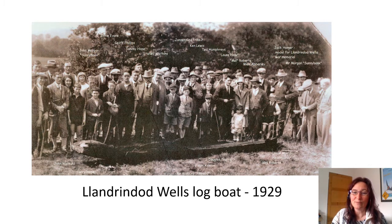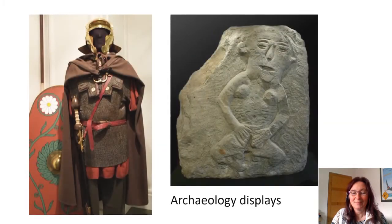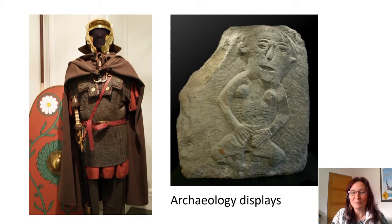Admission is currently free but donations are appreciated. Like most county museums, the Radnorshire Museum contains some natural history items but does not specialise in natural history. It contains finds from archaeological sites: metalwork, pottery, wooden objects, stone tools and so on.